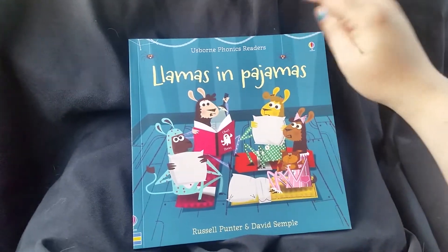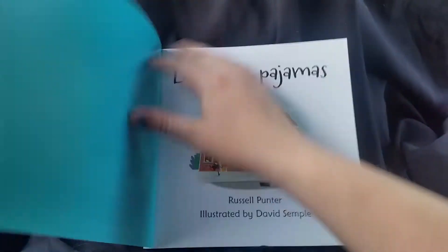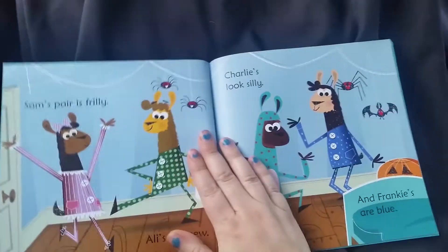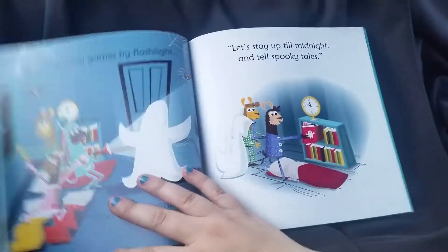Here is a book from Usborne's Phonics Readers: Llamas in Pajamas. It's got some amazing illustrations and lots of fun things. It's written in a simple rhyming text to help children learning to read develop proper language and reading skills.